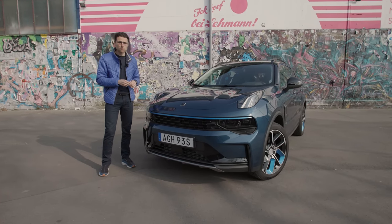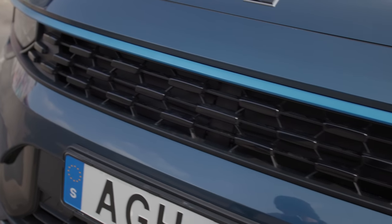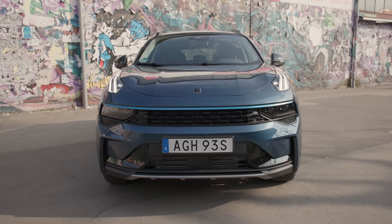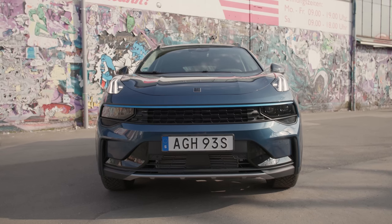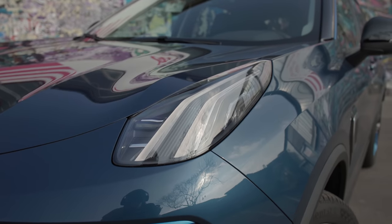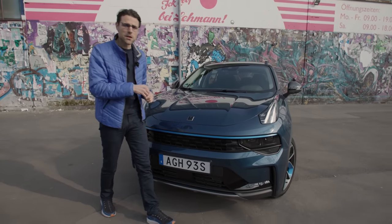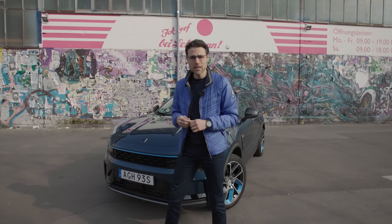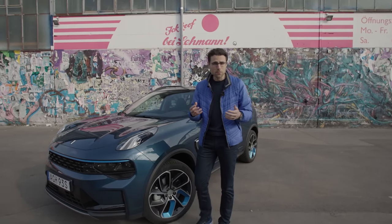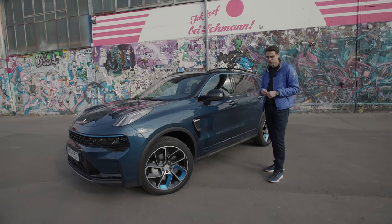This is the Lynk & Co. 01. In the front you can see a unique design with this dot structure, LED headlamps from standard, and also an interesting vertical daytime running light. It does not look like a Volvo XC40 at all, but it uses the same Volvo XC40 platform. Lynk & Co. is owned by the Chinese Geely Corporation, which also bought Volvo a couple of years ago, and that's why they use this very same platform.